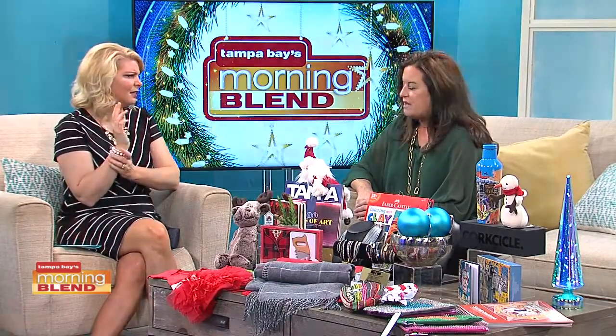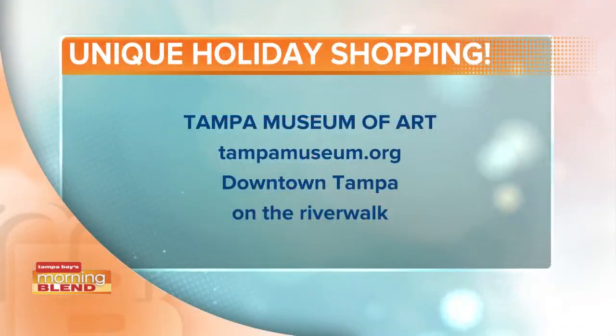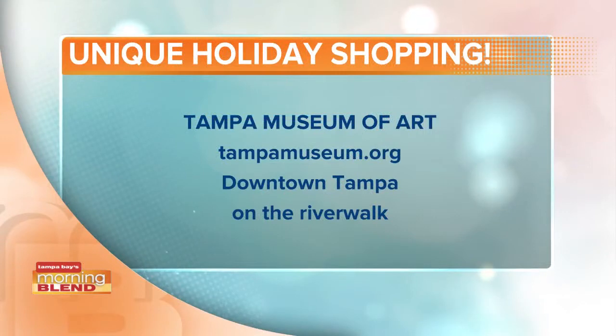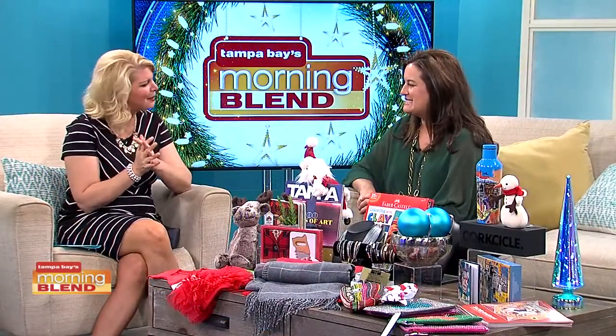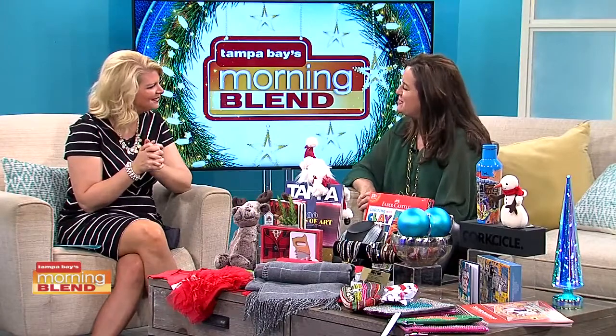What are your hours during the holidays? We open every day at 10, and we are open until 6. We are open on Thursdays until 8 o'clock. People coming into town, looking for things to do in Tampa — great location, beautiful spot. Thank you so much for coming in today. Thank you for having me. Happy holidays to you and your family. We will put all that info on our website as well.